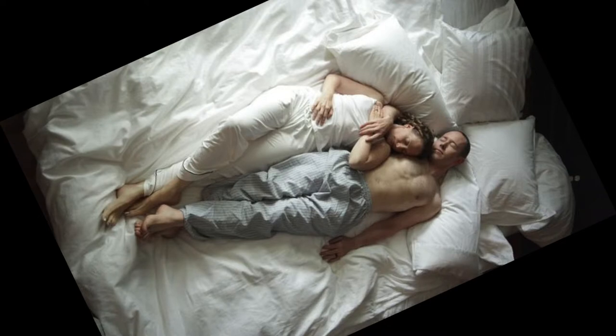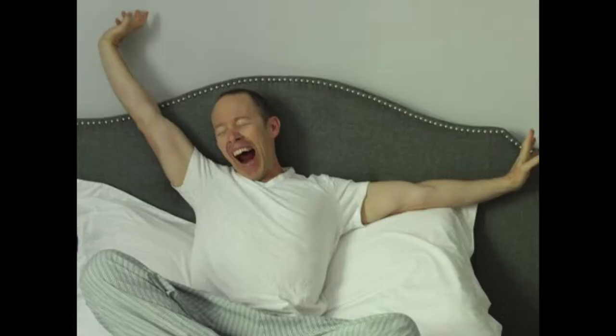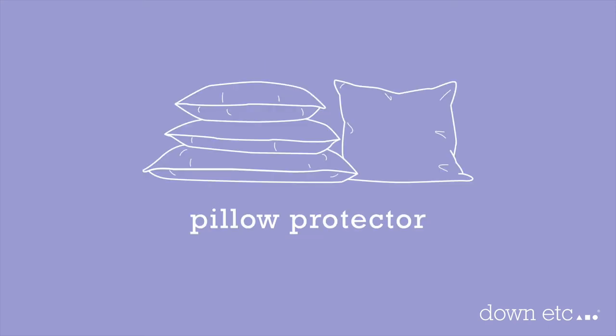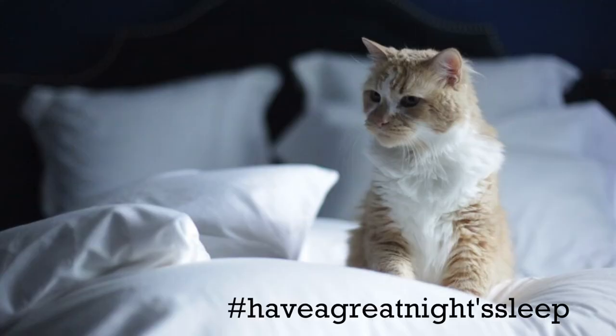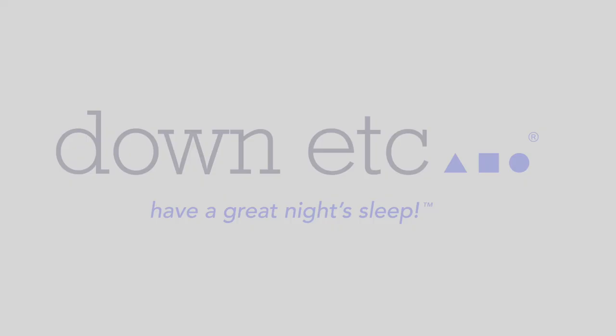Stay at a hotel and experienced a great night's sleep? Want to know what pillow you slept on? Reach out. Not sure what pillow is best for your sleeping style? Call us. Need more information on how to select the best sizes for your sheets and comforters? Our pillow butler offers concierge quality customer service.